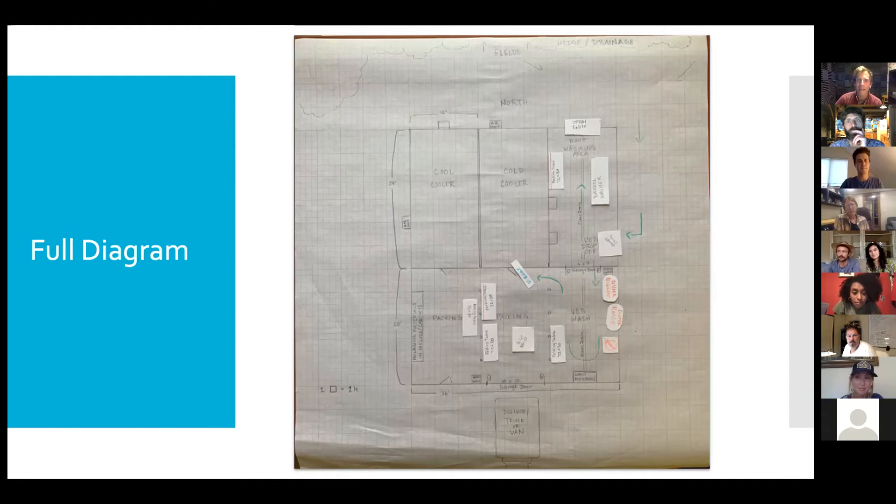We're a worker-owned cooperative with five farmers and we have a lot of meetings. We all knew we needed to build a wash pack but had a lot of different visions and ideas, and we were doing this all over Zoom calls during COVID. I really needed to get everybody's thoughts and ideas down on paper. I'm a visual person and needed us to be able to talk about it and see the same things — get on the same page.